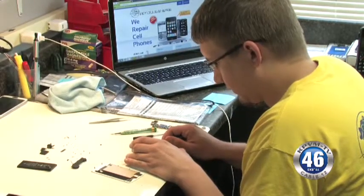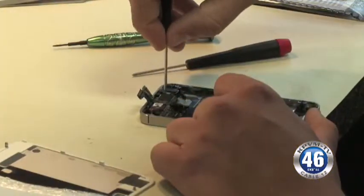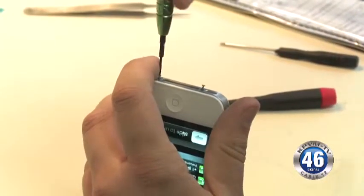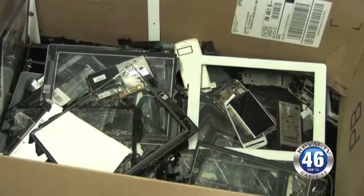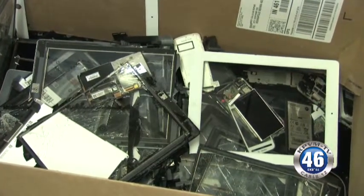Repair typically costs a fraction of what you'd pay to replace your smartphone. A new one can run about $500 when not subsidized by a phone carrier. A common repair such as a cracked screen can often be fixed for less than $100, but sometimes fixing just isn't cost effective — like paying to replace your phone's motherboard.